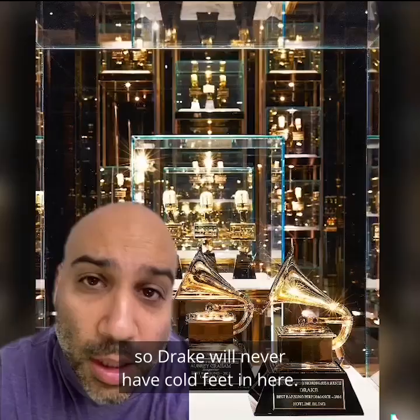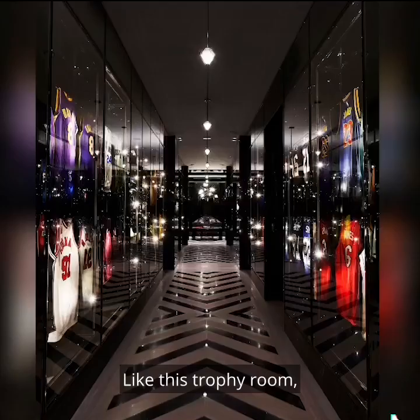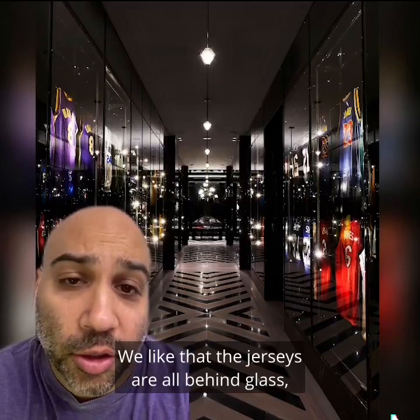At 50,000 square feet, you end up adding a lot of rando rooms to your home. Like this trophy room — this jersey LAH. We like that the jerseys are all behind glass, so they probably won't collect dust, and it'll just take a little Windex job to clean these windows.